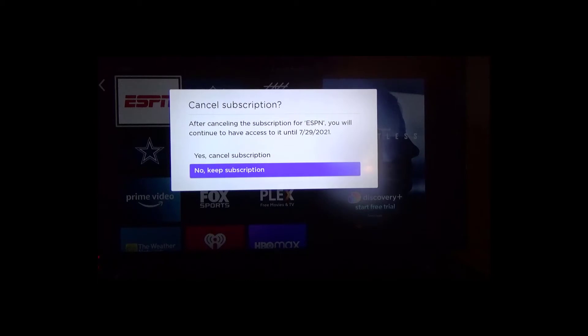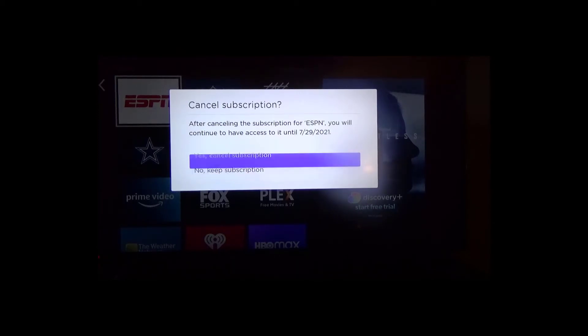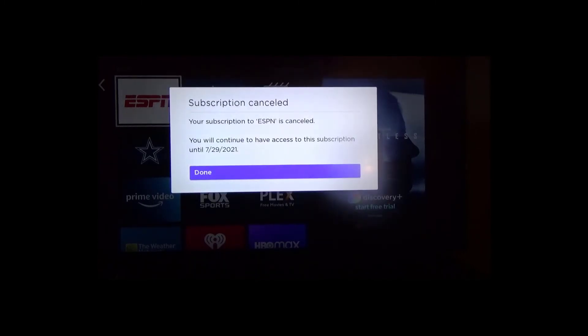I'm doing this because they have a lot of tennis on demand for Wimbledon, which is going on right now, so that's the main purpose. There are other things I want to watch also, but for my purposes the main reason is tennis.